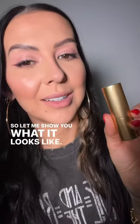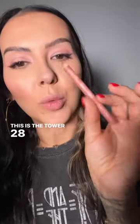So let me show you what it looks like. But first we need lip liner. This is the Tower 28 Work of Art.